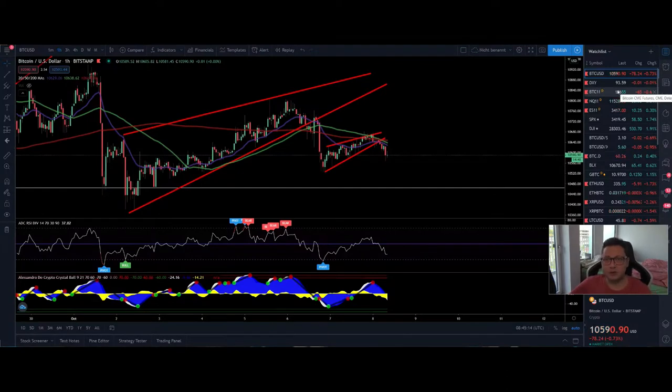Hello everyone and thanks for tuning back in. Alessandro the Crypto here — I hope you're all doing fine. Let's have another Bitcoin TA because currently we have some very interesting price action going on in the lower time frames.